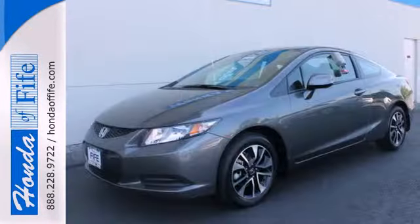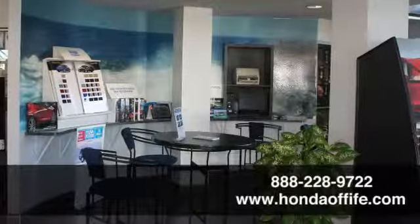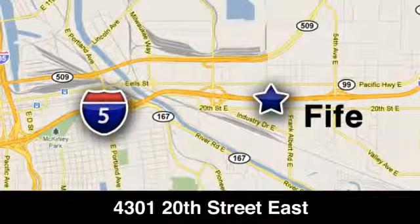Experience this 2013 Civic today. Call, click or stop in to Honda of Fife today. We're conveniently located at 4301 20th Street East in Fife, Washington, right on I-5.